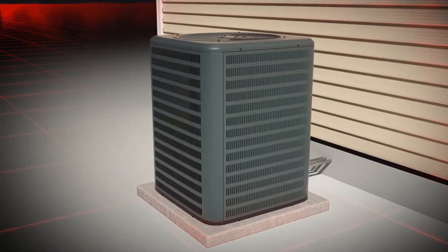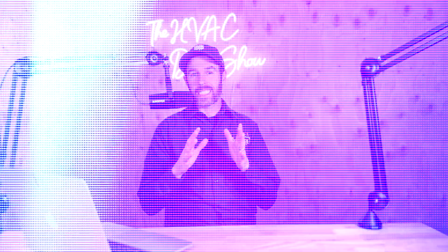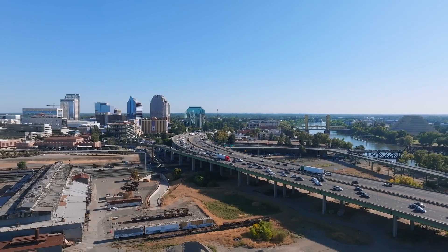Heat pumps change every year, and the technology varies from market to market and climate to climate. The same heat pump you're going to use in a very cold climate is not the same heat pump you want in a very hot climate like Phoenix. We use different heat pumps when working there than when installing a heat pump in Denver, Colorado, which is another market we serve.